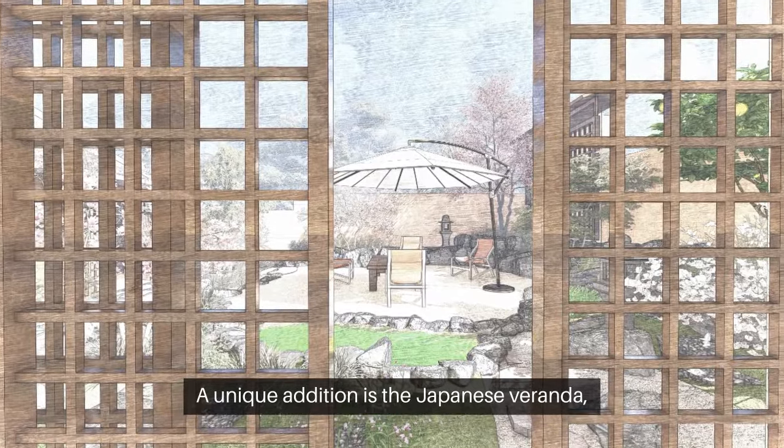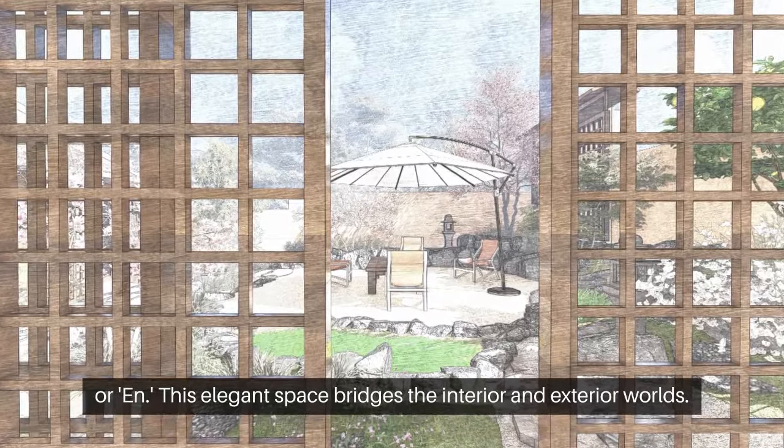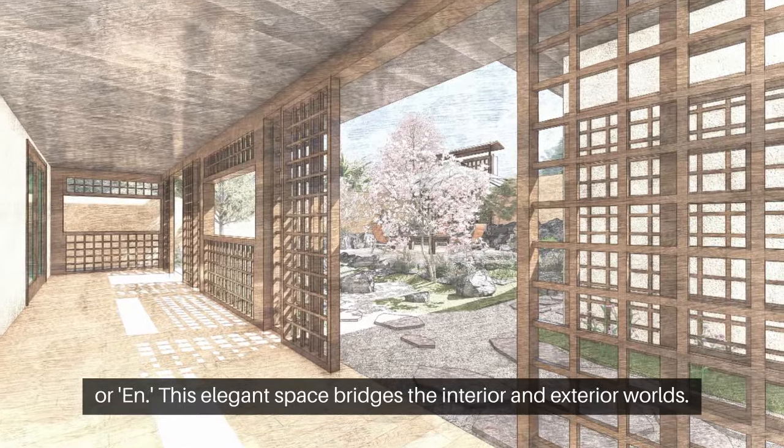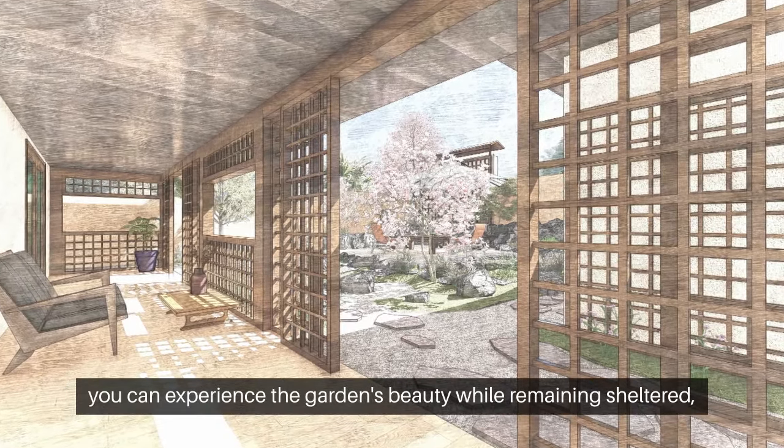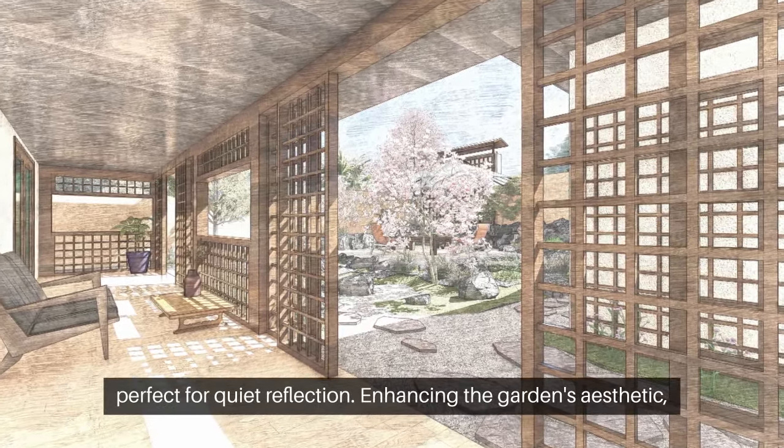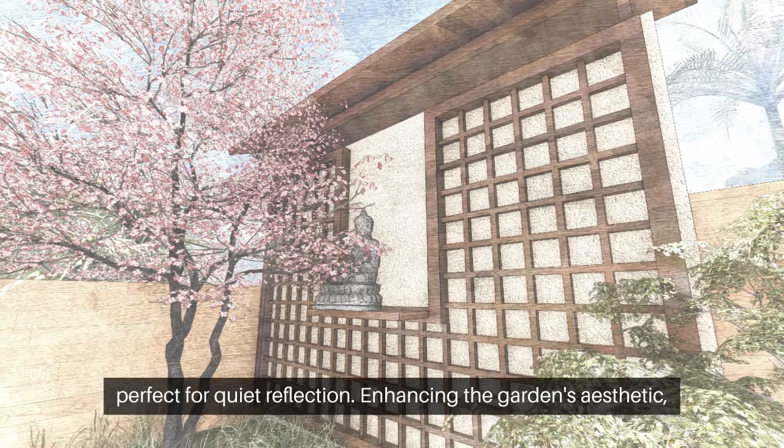A unique addition is the Japanese veranda. This elegant space bridges the interior and exterior worlds. From the veranda, you can experience the garden's beauty while remaining sheltered, perfect for quiet reflection.